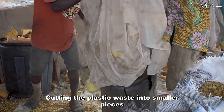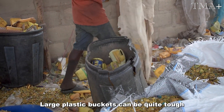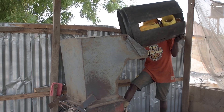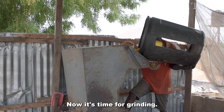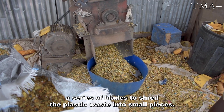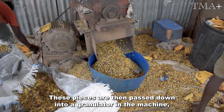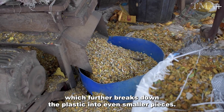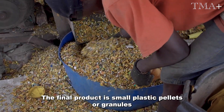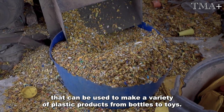Cutting the plastic waste into smaller pieces also helps to reduce the wear and tear on the grinding machinery, as large plastic buckets can be quite tough and may cause damage to the machine over time. Now it's time for grinding. The grinding machine uses a series of blades to shred the plastic waste into small pieces. These pieces are then passed down into a granulator in the machine, which further breaks down the plastic into even smaller pieces. The final product is small plastic pellets or granules that can be used to make a variety of plastic products, from bottles to toys.